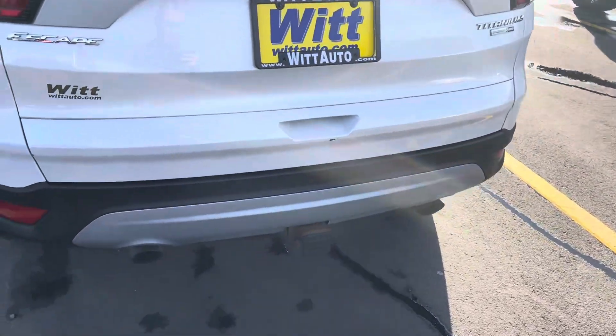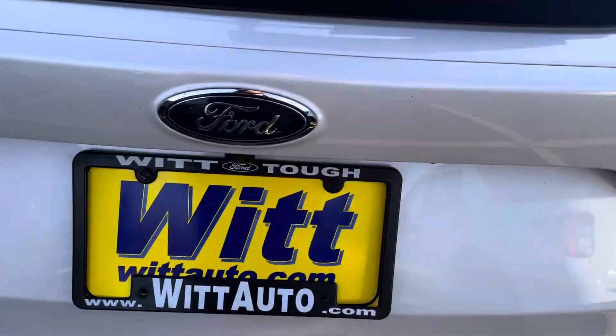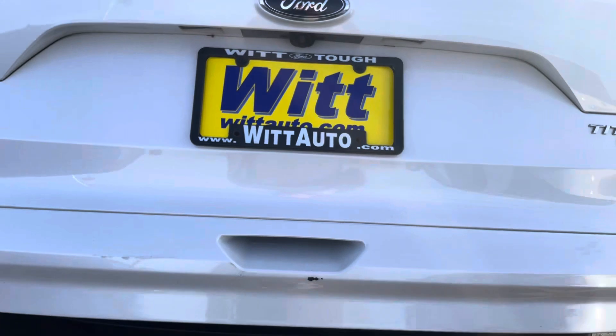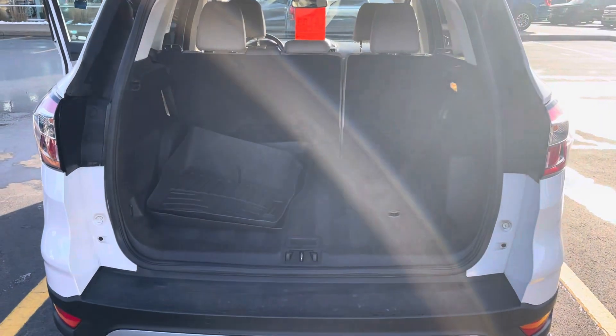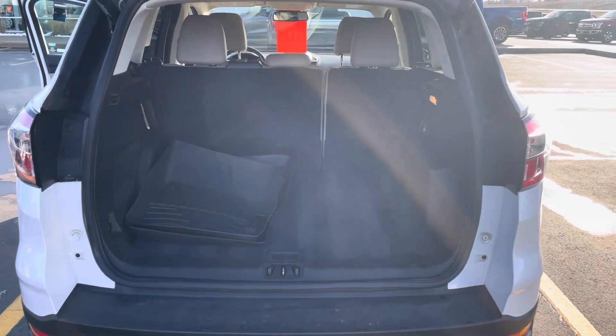...and rear parking sensors, a tow hitch at the bottom. It is a four-wheel drive EcoBoost engine with a 2.0, power liftgate, and a good amount of room for hauling or storing whatever you need.